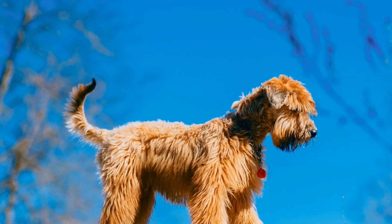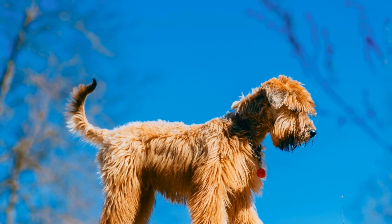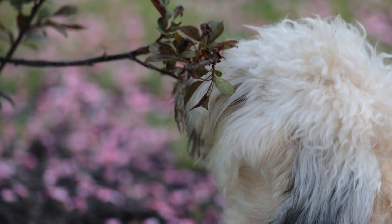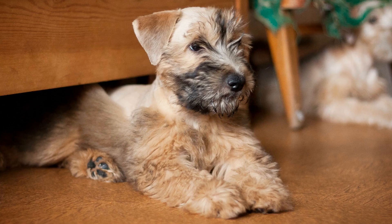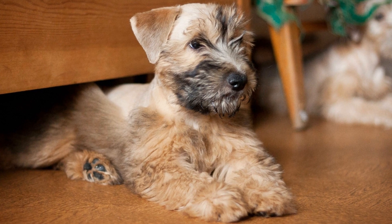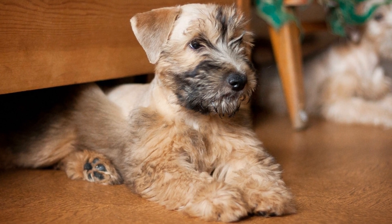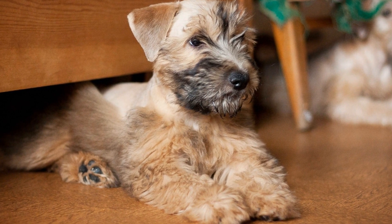Soft-coated Wheaten Terriers are known for their friendly and energetic nature. As puppies, they possess a certain charm that often wins people over. However, it is essential to understand their energy levels during this stage of their lives, as it can greatly affect their behavior and the amount of attention they require.